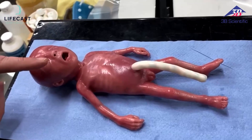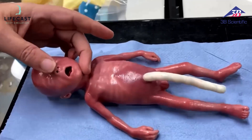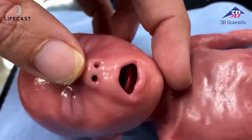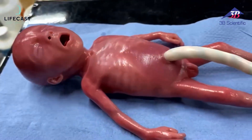We've still got nasal access, we've still got the ability to pass NG tubes. We have oral access in through the mouth and hopefully you can see the tongue in there. That oral access allows us to do oral intubation and smaller airway techniques.